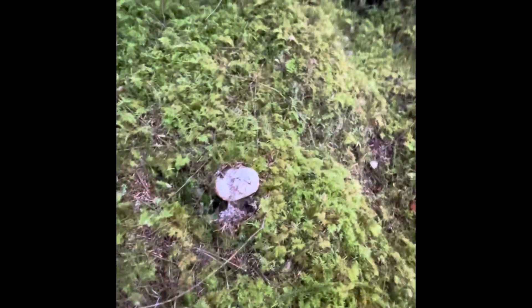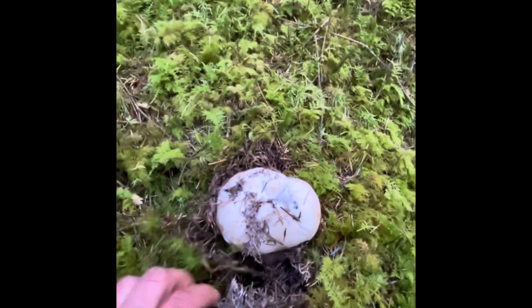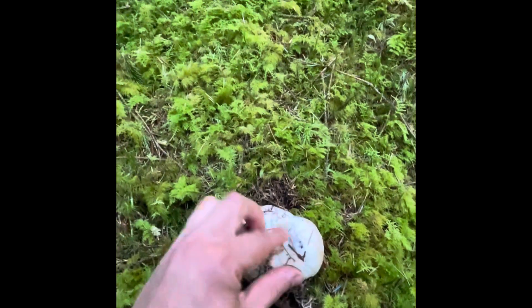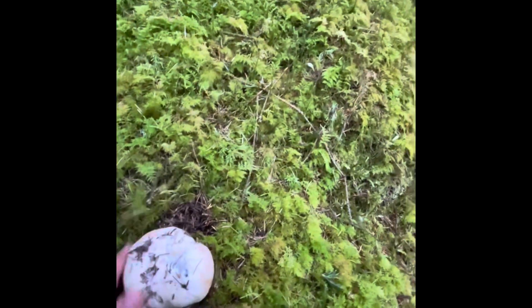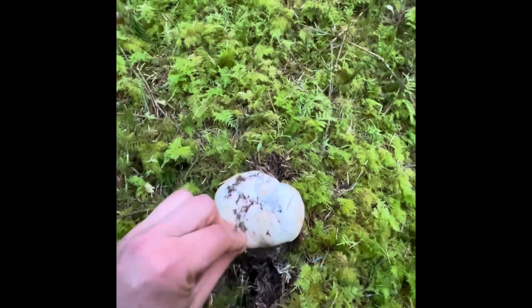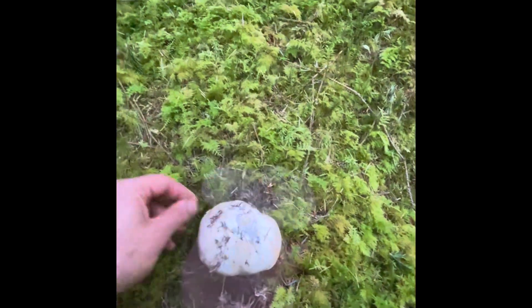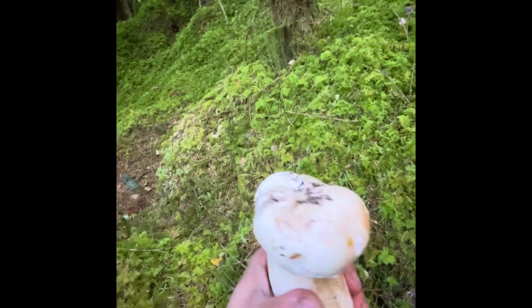Now, we've got a porcini here. As you can see, it's been a little washed out from the rain we've had. But it still feels quite firm. I'm just going to get my knife and we'll take it out and see how it is. Well, that's an absolutely beautiful porcini. Really, really nice.